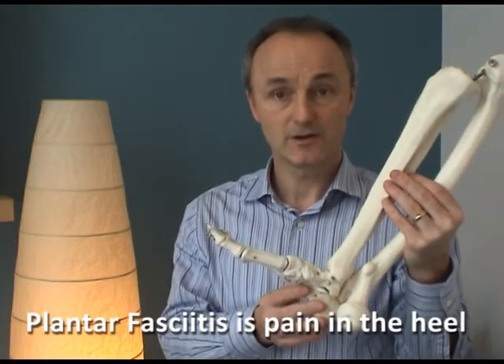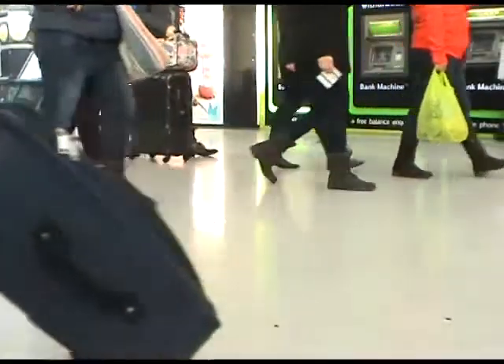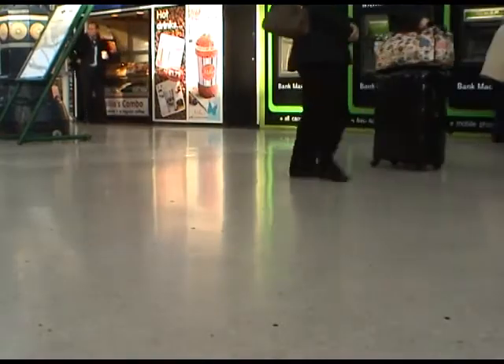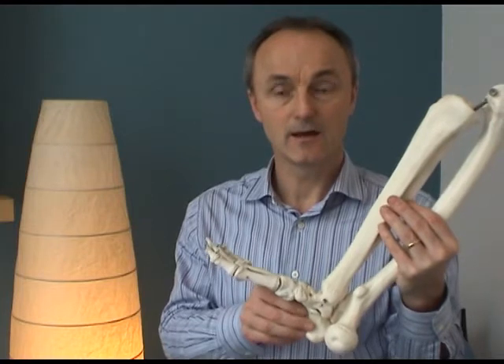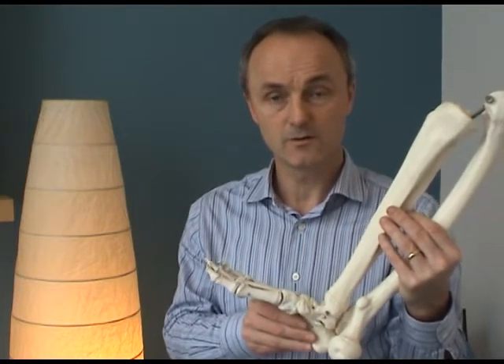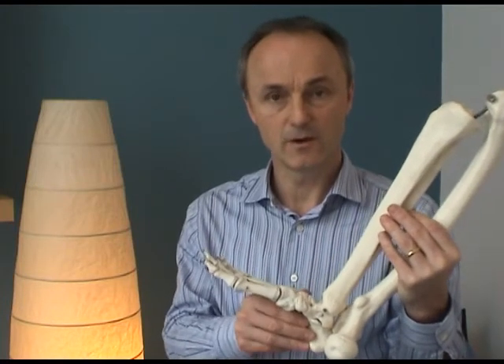Conditions like plantar fasciitis can often be caused by over-pronation — that's a flattening of the arch — too much when we walk or run. But also things like runner's knee and other hip-related problems, including osteoarthritis of the hip, can often be associated with this sort of over-pronation.